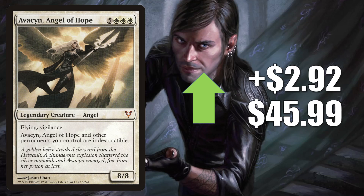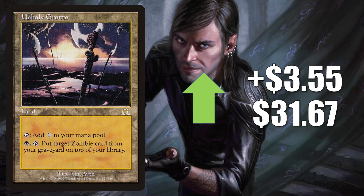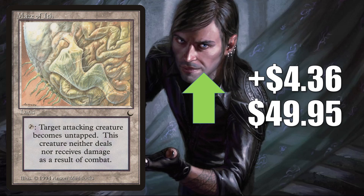Avacyn, Angel of Hope — the original copy from Avacyn Restored — goes up $2.92 this week to $45.99. This is a fairly popular Commander and is found in a number of different decks, including Kaalia of the Vast. Unholy Grotto, the Onslaught copy, is going up $3.55 this week to $31.67. It is important to note that this is on The List, having joined with Midnight Hunt — another card seeing more Commander play because of the increased zombie support. Good upgrade to Undead Unleashed, and can also be added to fresh Wilhelt decks. Maze of Ith, the copy from The Dark, is up $4.36 to $49.95. Solid Commander card, and I have seen this in some new builds like Lind and Sloogurk. This is also in Child of Alara Commander decks frequently. In Legacy, you'll see this in Lands and Selesnya Depths as well.